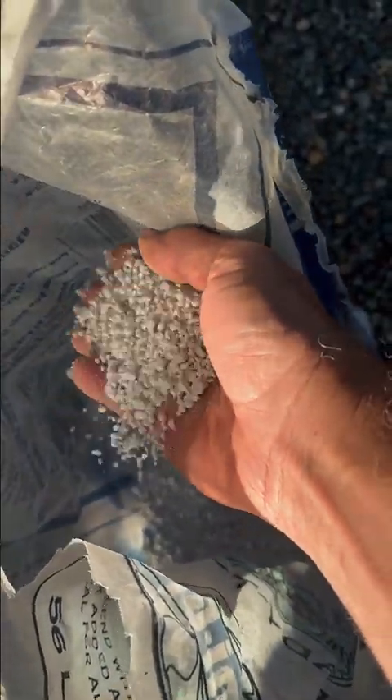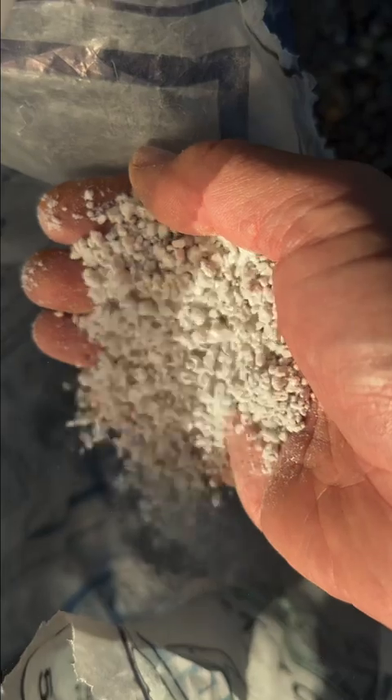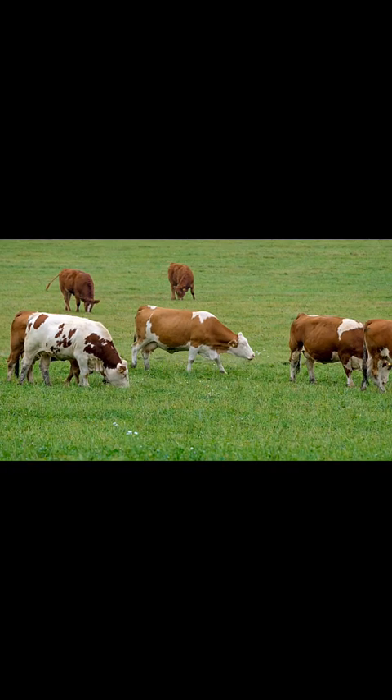Vermiculite and perlite are great for improving soil moisture retention and soil aeration. You can mix them into soil or potting mixes at a ratio suited to your plant's needs. You'll find these in small to large bags, often in the same section as the potting soil.